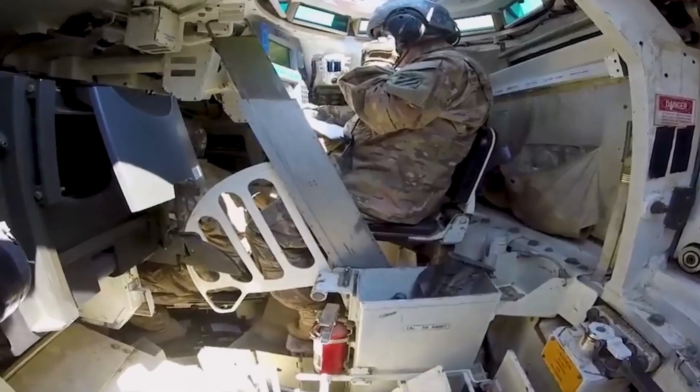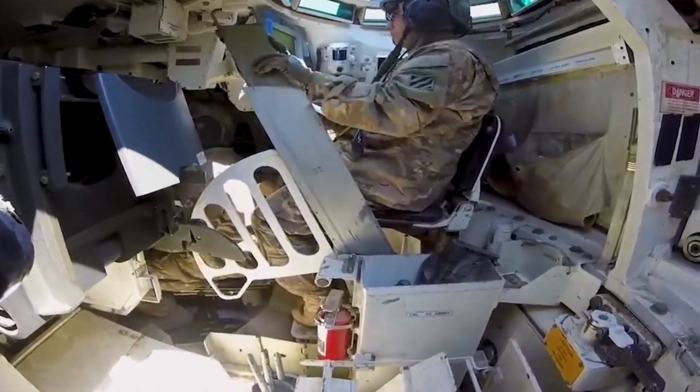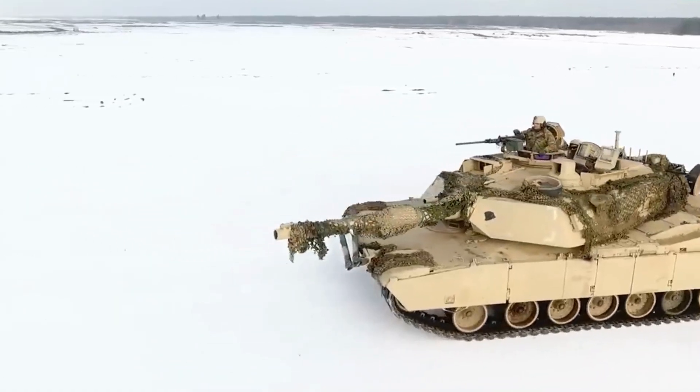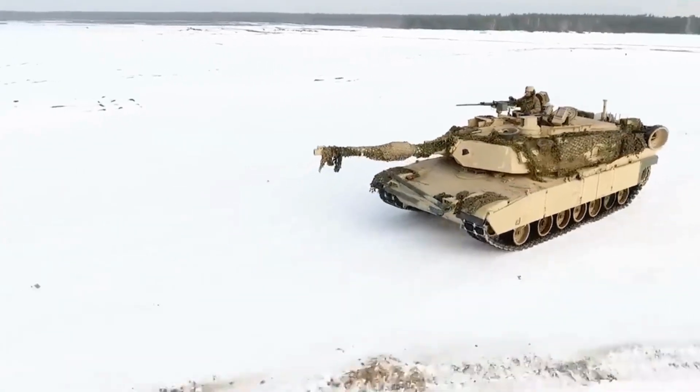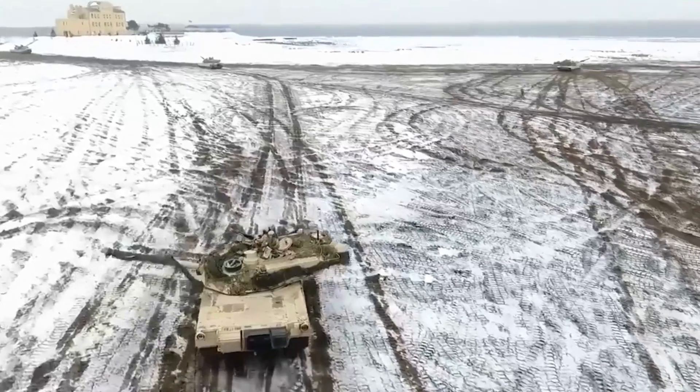Mobility: The Abrams is powered by a gas turbine engine, which gives it excellent mobility and speed. The tank can traverse various terrains, including rough terrain and steep slopes, with agility. It also has advanced suspension systems for improved stability and maneuverability.